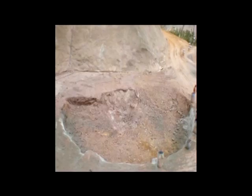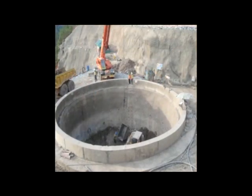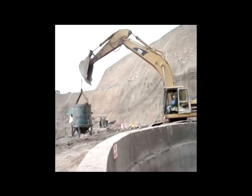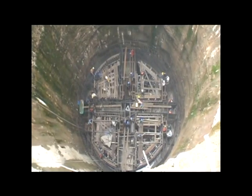Excavation of the gate shaft started from elevation 374 in May 2007, after the slope excavation was completed. The 40-metre-deep shaft has a circular cross-section of 15.5 metres diameter. Shaft excavation was also done by conventional drill and blast method, from the top to bottom.